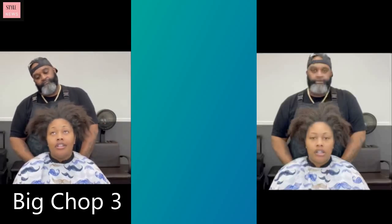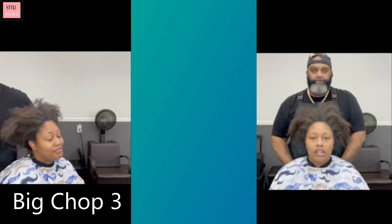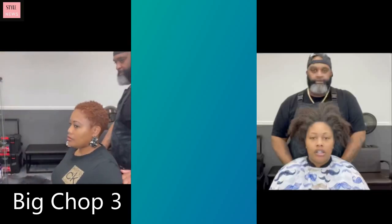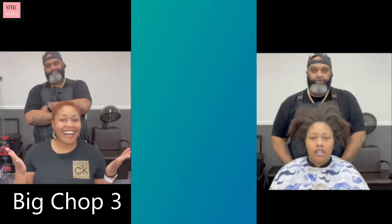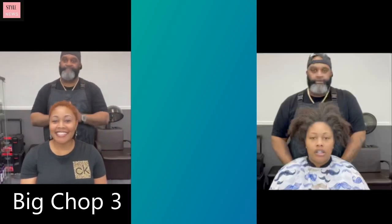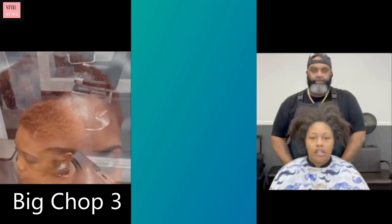Big chop number three — what is she gonna do? Put your guesses in the comments! So she had about neck length hair and — bam! Gorgeous little brown natural pixie cut. Love this color on her, it's such a pretty look. It's kind of like a copper brownish tone. Very pretty.